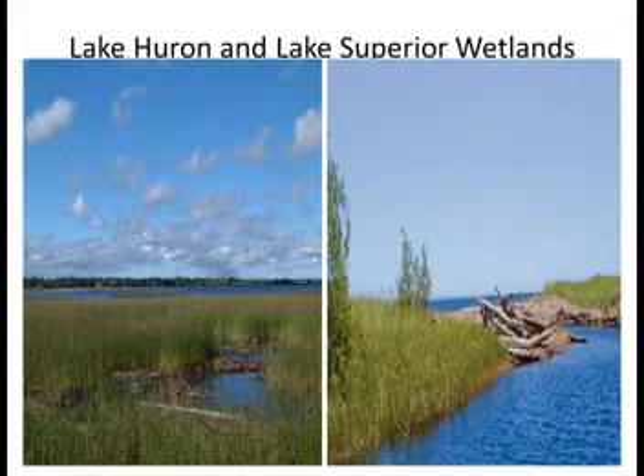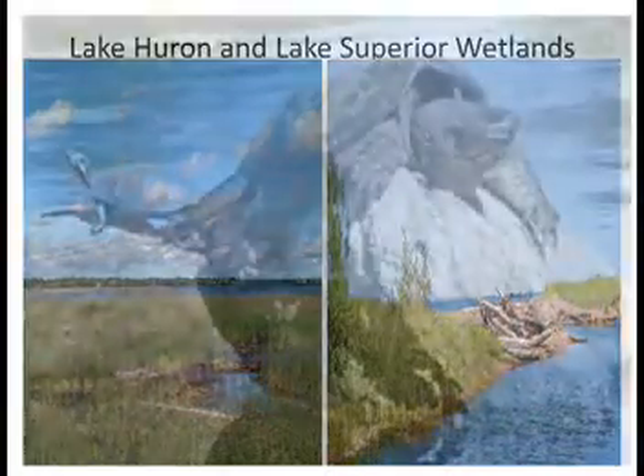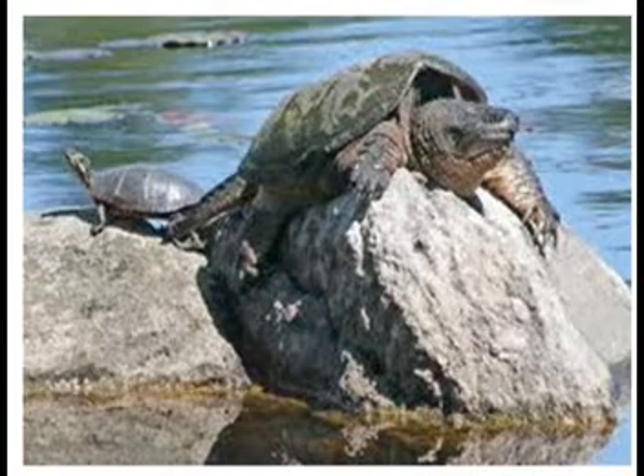Over the next six years, Ducks Unlimited has a goal to protect and restore over 18,000 acres of wetland habitat, and to work with public and private sector partners to conserve a further 175,000 acres across priority landscapes in southern Ontario, including the Great Lakes Basin.